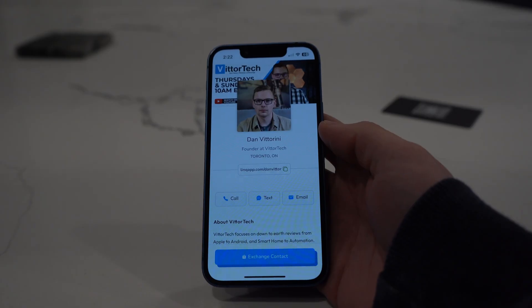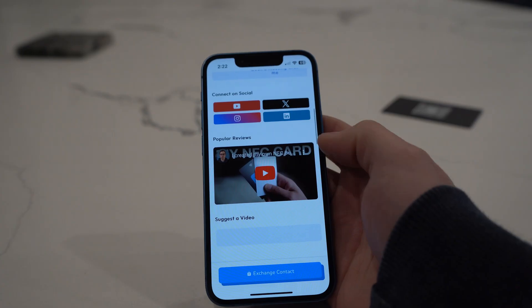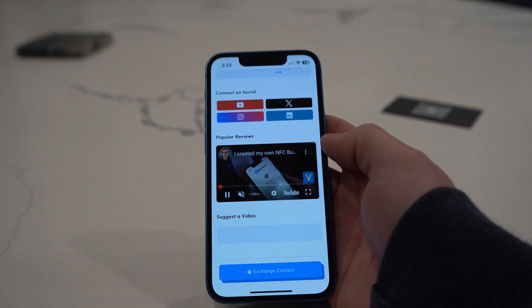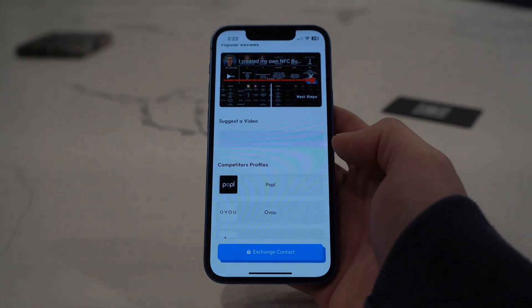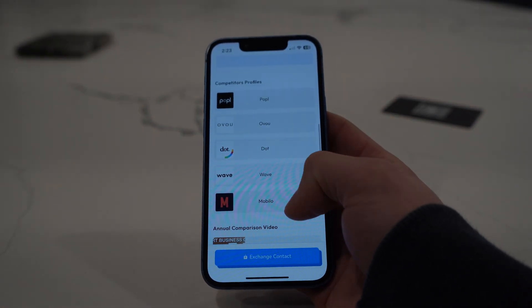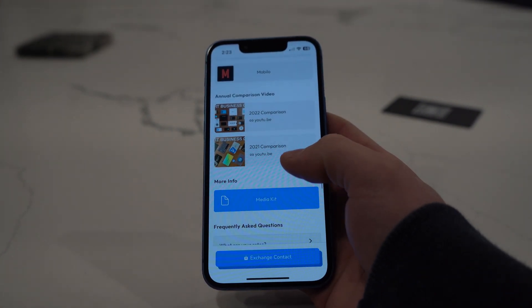I added an About Me section with a Calendly link for custom booking. I have buttons for social, embedded videos or popular reviews that display really nicely, an embedded Typeform where leads can suggest a video for the channel, external links to all of my other profiles with custom thumbnail images, additional links to more of my videos, a PDF for my media kit, and dropdowns for frequently asked questions.